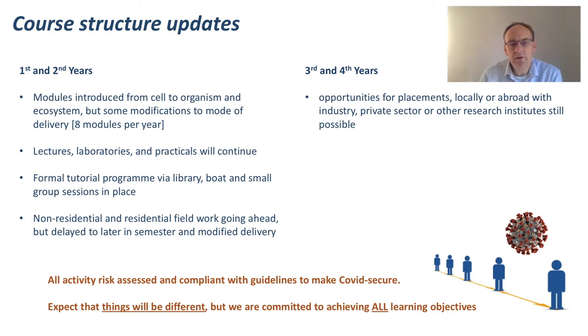Despite all the changes this year has brought, the course structure remains largely intact. You're still getting eight modules a year, but we've had to make some modifications to the mode of delivery and the sequence of events throughout the academic year. Lectures, laboratories, and practicals will all continue, but in a slightly different form. The formal tutorial programme is delivered via the library. We have some boat practicals which we expect to take place, and some small group sessions which will take place either online or in a socially distanced space. Non-residential and residential fieldwork is going ahead, but some will be delayed until later in the semester or into the second semester.